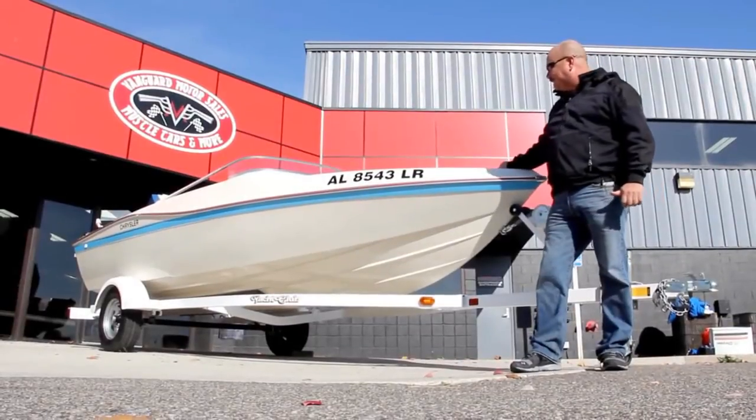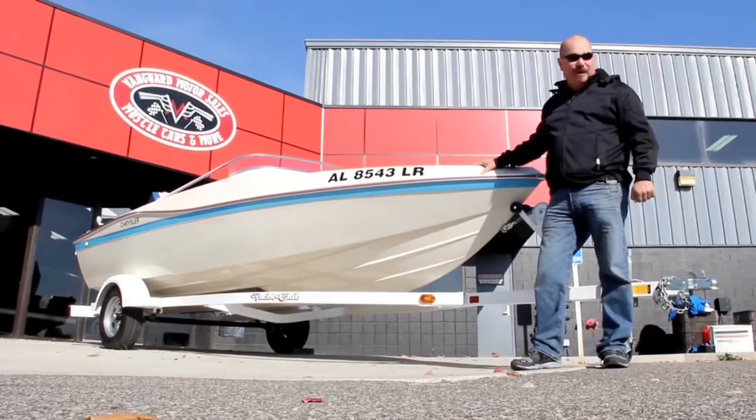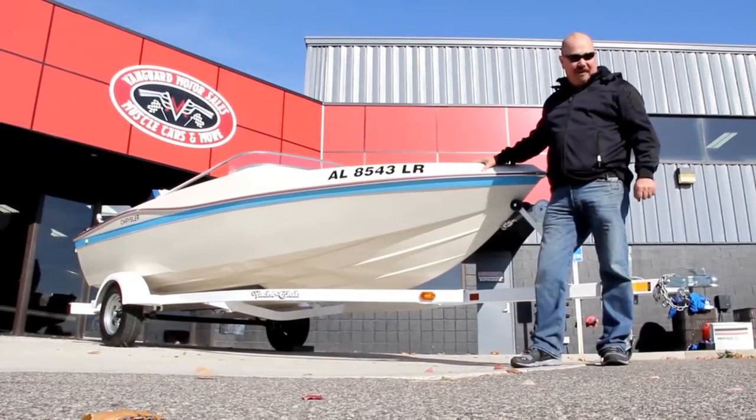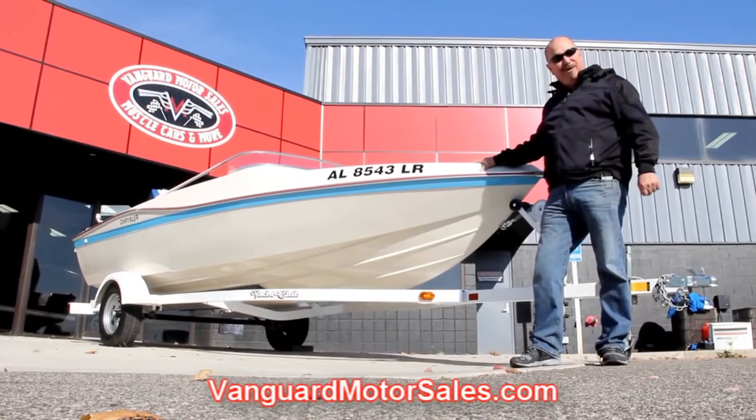We're outside here with our 115 Conqueror — you're going to love this thing. If you want to check out about a hundred pictures, go to our website at VanguardMotorSales.com. Now get up here and let's take a look at this beautiful little boat.